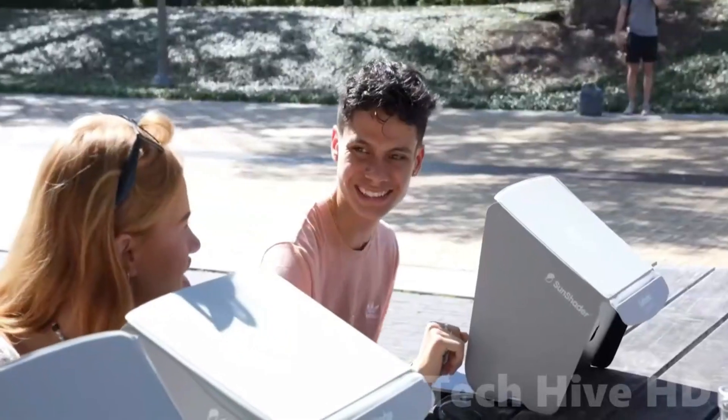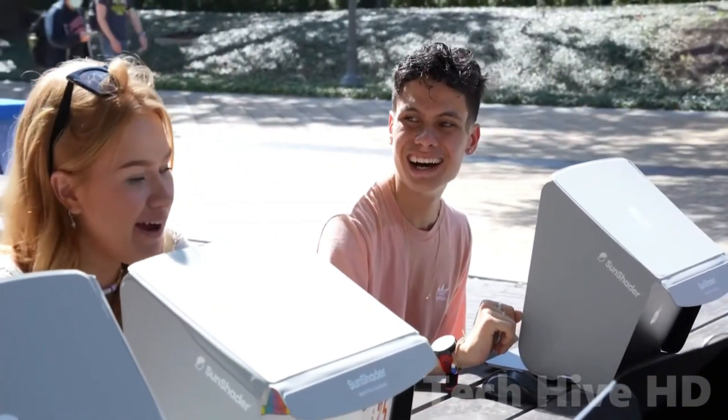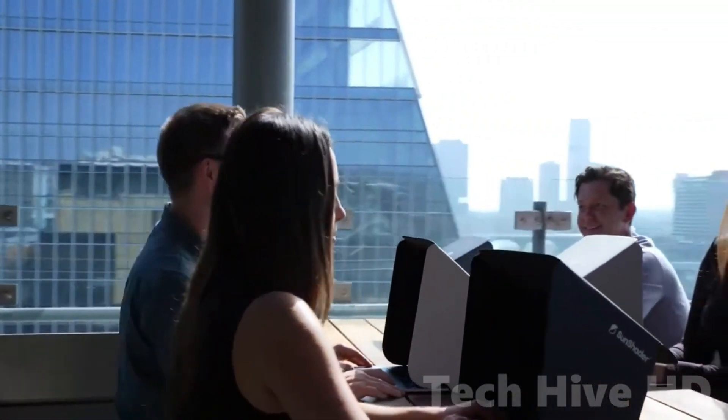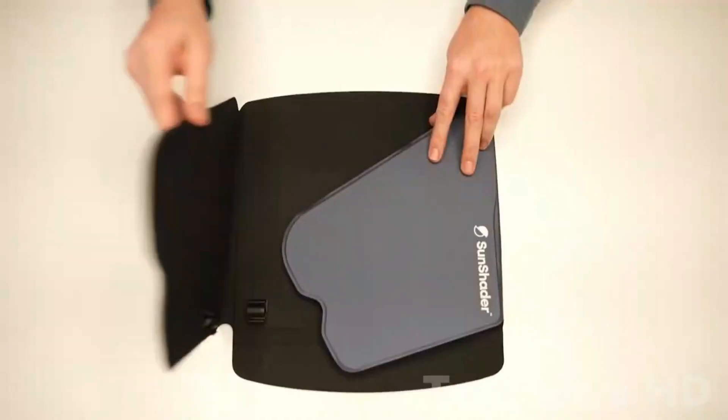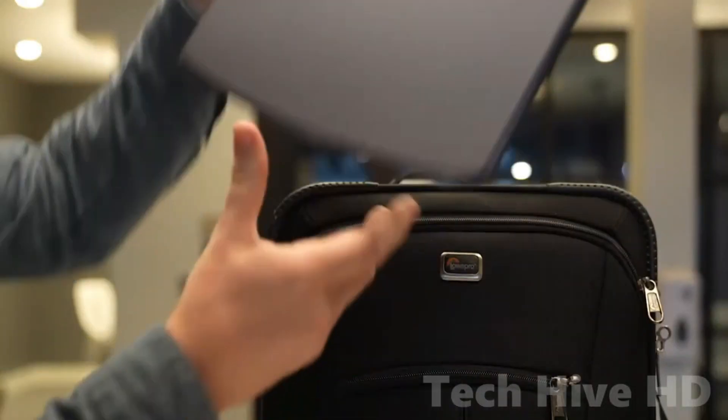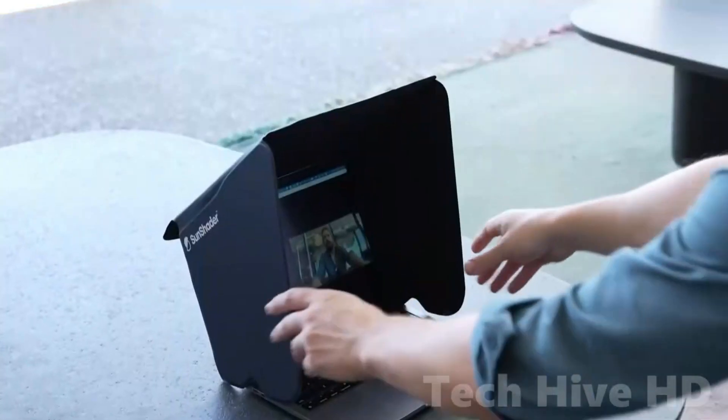Designed in Austin, it's patented in the US, China, Japan, and Korea, and has a pending patent in the UK, Europe, Canada, and other countries. Use the sizing chart to get the perfect fit for your laptop and take it with you anywhere from coffee shops to the beach.